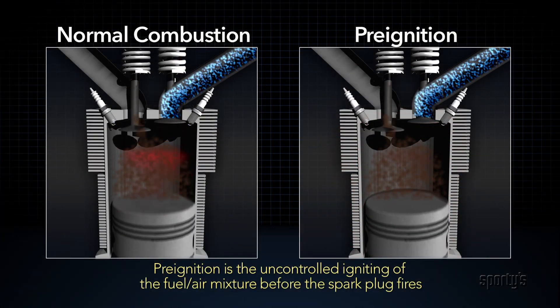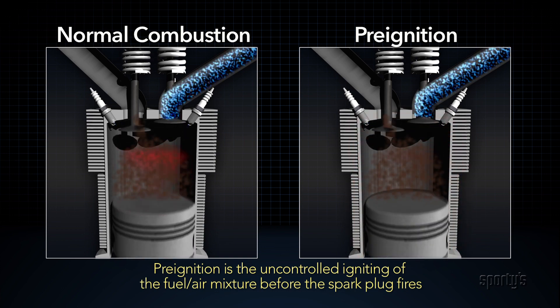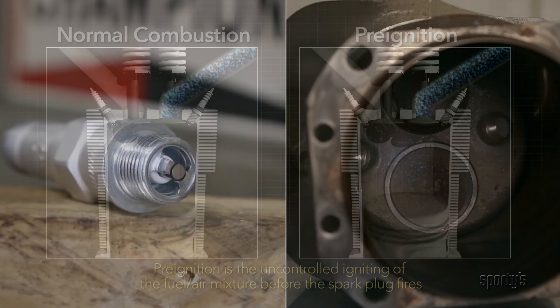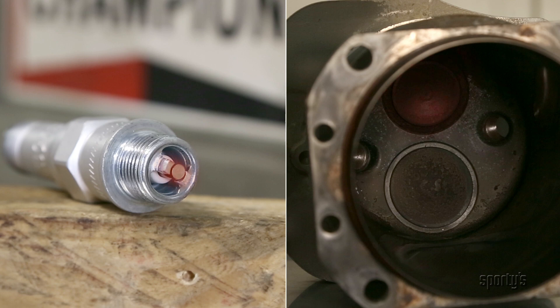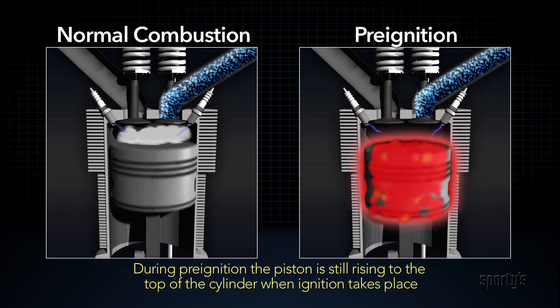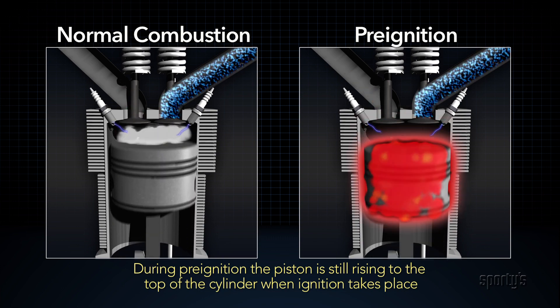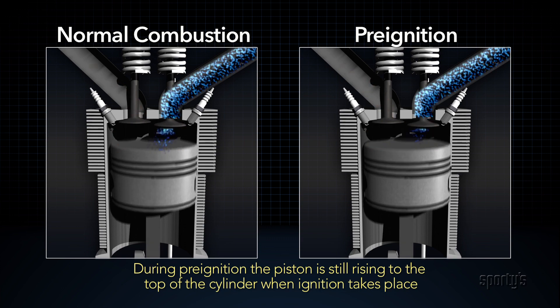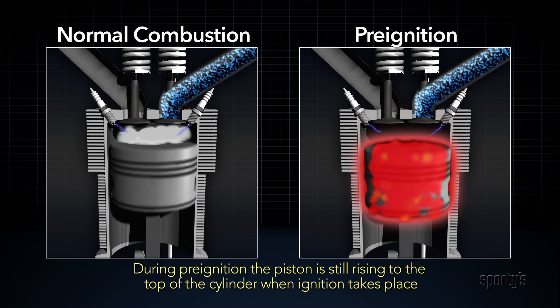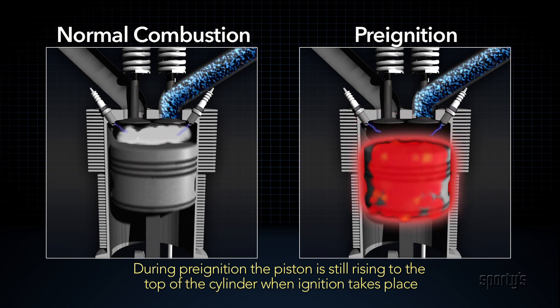Pre-ignition is the uncontrolled igniting of the fuel and air mixture before the time the spark plugs are set to fire. This may be caused by excessively hot exhaust valves or spark plug electrodes heated to a glowing state as a result of detonation. When pre-ignition occurs, the piston is still rising to the top of the cylinder when ignition takes place, and ignition exerts a downward force opposite the travel of the piston, creating severe structural stresses on the engine.